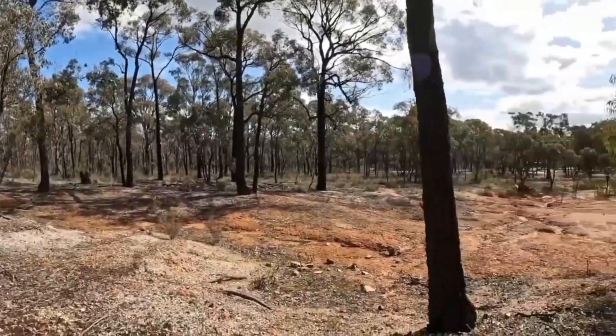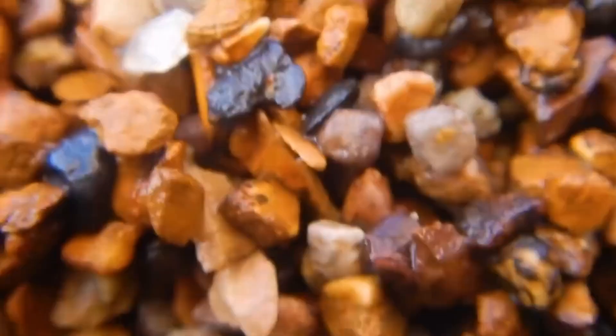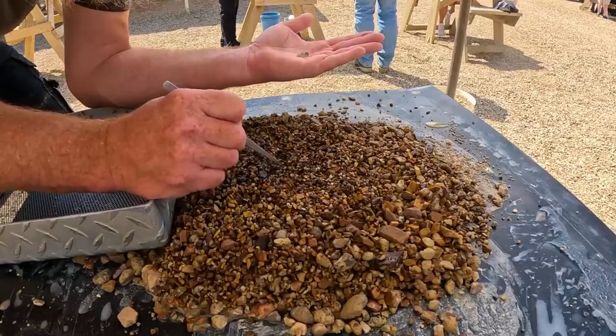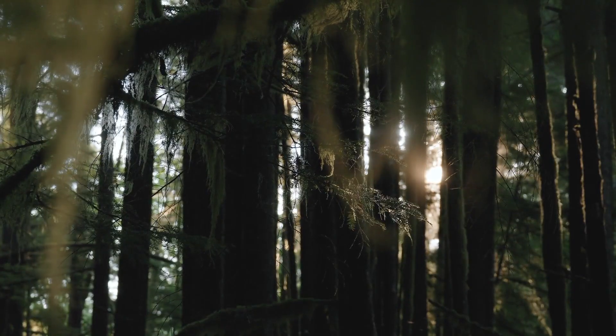The explanation lies beneath their roots – the presence of mineralized gravel beds that sometimes cradle sapphires, garnets, or quartz. A seasoned prospector knows that the shade of these trees often conceals more than fallen leaves – it conceals geological history.